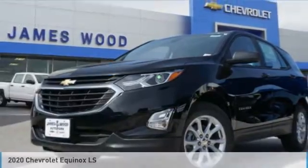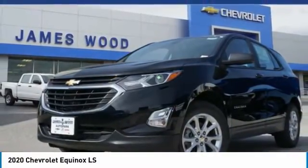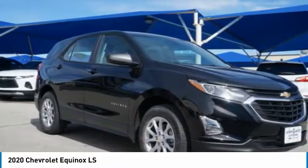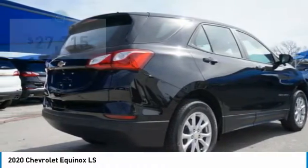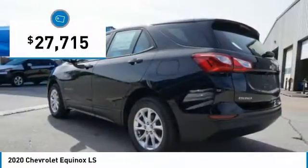Take a look at the 2020 Equinox. Fuel efficiency, safety, and value equals the Chevy Equinox, and it is priced below $30,000.